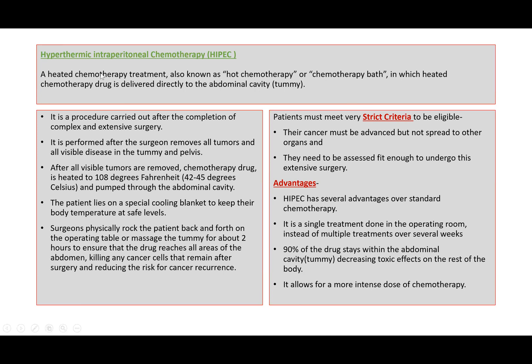This HYPEC, that is Hypothermic Intraperitoneal Chemotherapy, is also known as hot chemotherapy or chemotherapy bath, in which a heated chemotherapy drug is delivered directly to the abdominal cavity, that is the tummy.